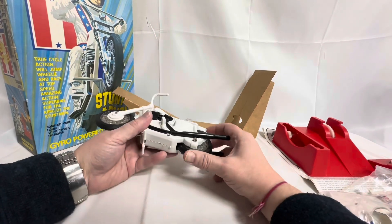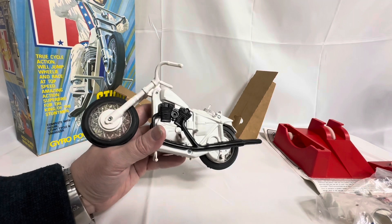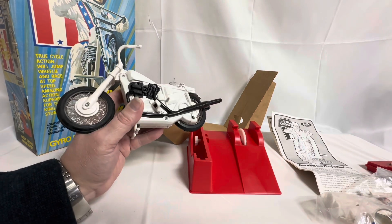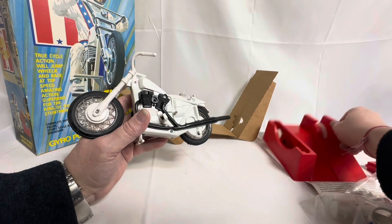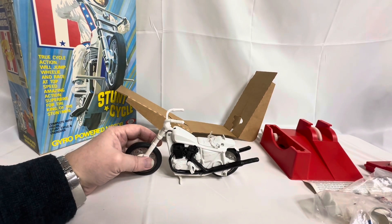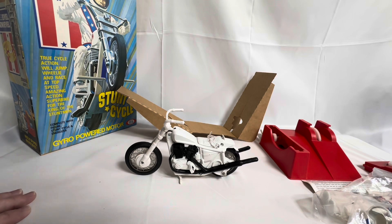The bike is a gyro-powered motor. That's the motor in the bike. What you do is insert the bike into the clips on the gyro, wind the gyro up which powers up the bike, and as soon as you stop, the bike comes off and shoots off. Depending on how you position your figure — whether he's going to be doing wheelies, whether he's going to be doing jumps, somersaults or what have you — it all depends on how you position the figure. So that is the bike and the equipment.